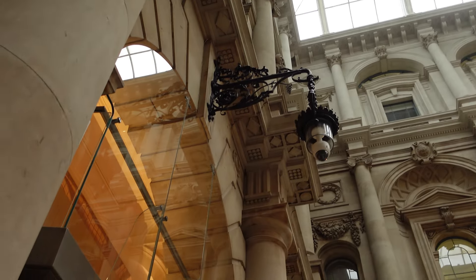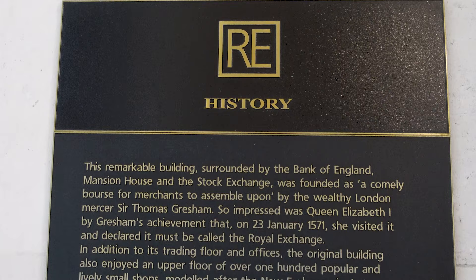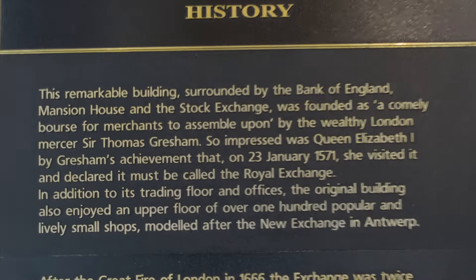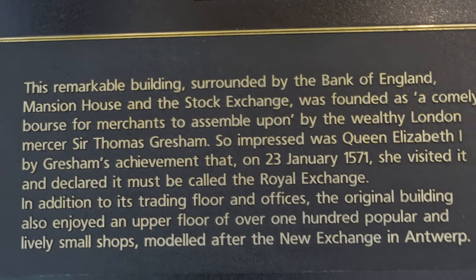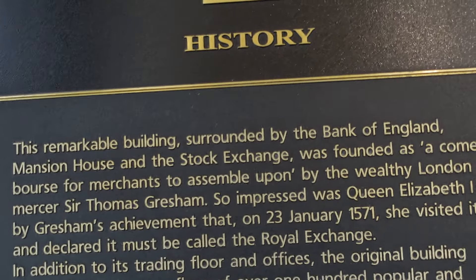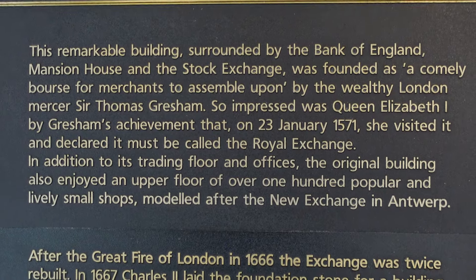Today, the Royal Exchange contains Fortnum & Mason, the bar and restaurant, luxury shops and offices. Traditionally, the steps of the Royal Exchange is the place where certain royal proclamations, such as the dissolution of Parliament, are read out by either a herald or a crier. Following the death or an abdication of a monarch, and the confirmation of the next monarch's accession to the throne by the accession council, the Royal Exchange building is one of the locations where a herald proclaims the new monarch's reign to the public.